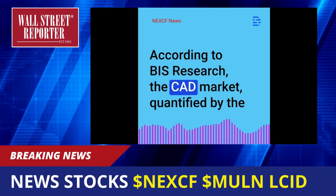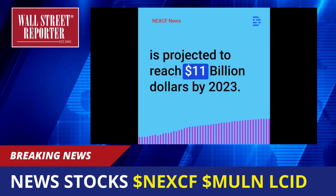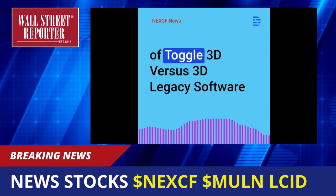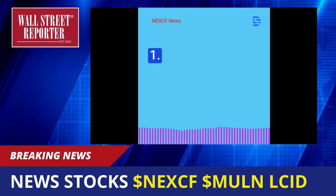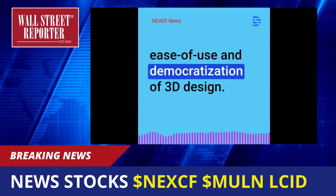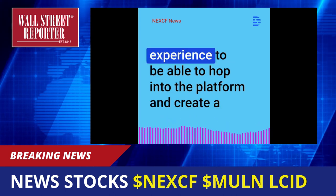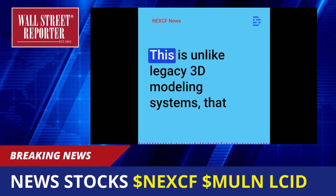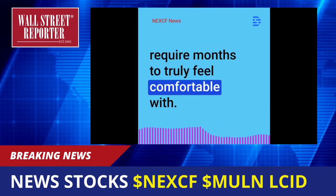According to BIS Research, the CAD market, quantified by the amount spent on the creation of CAD files, is projected to reach $11 billion by 2023. Top 3 Competitive Advantages of Toggle 3D vs. 3D Legacy Software Generating $11 Billion in Revenue. 1. No Learning Curve: What makes Toggle 3D different from the legacy 3D design software is its ease of use and democratization of 3D design. The goal is for anyone with no prior technical or 3D design experience to be able to hop into the platform and create a high-quality 3D visual in minutes, unlike legacy 3D modeling systems that require months to truly feel comfortable with.